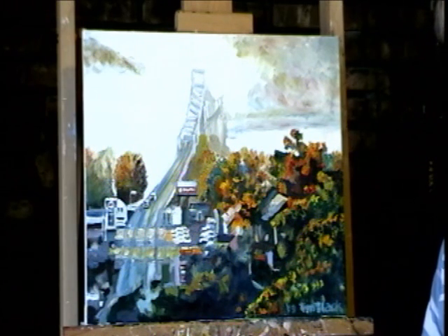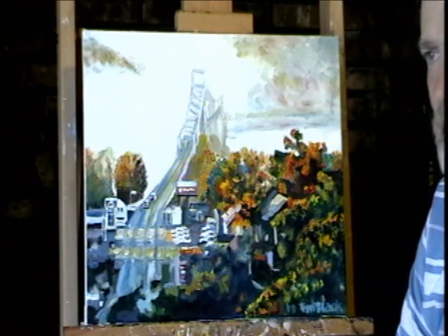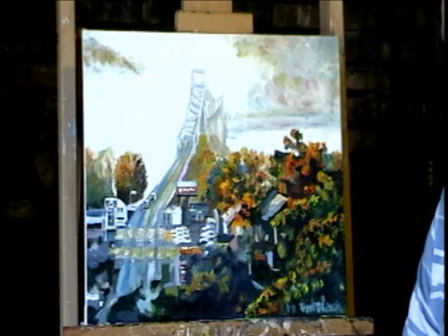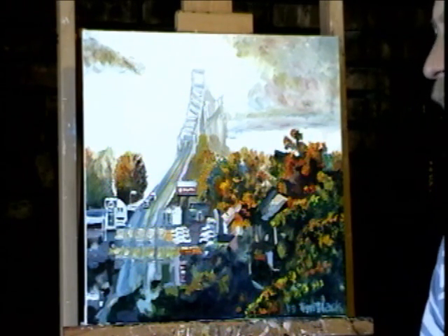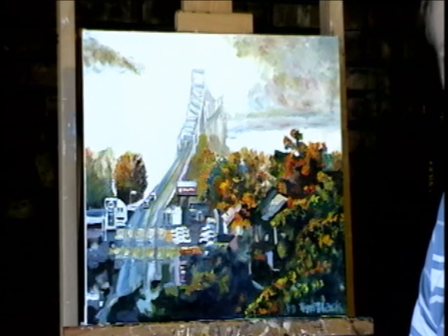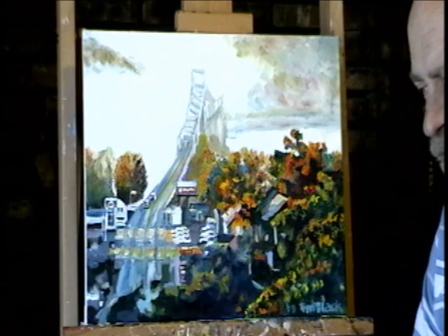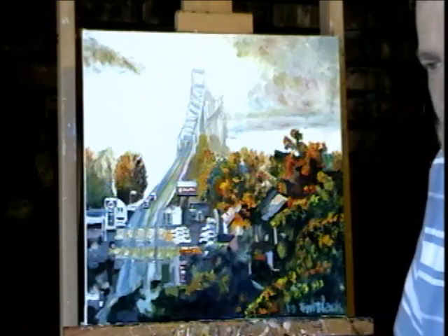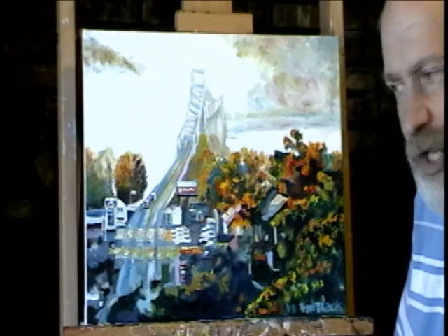A lot of times when you paint a scene like this, you just kind of squint your eyes and put in there the little shapes that you see, and then it's going to come together. Right now, as you're looking at this picture, it all kind of comes together. But if you come up close to see what it looks like, you basically just see these globs. I'm going to show you what that looks like.